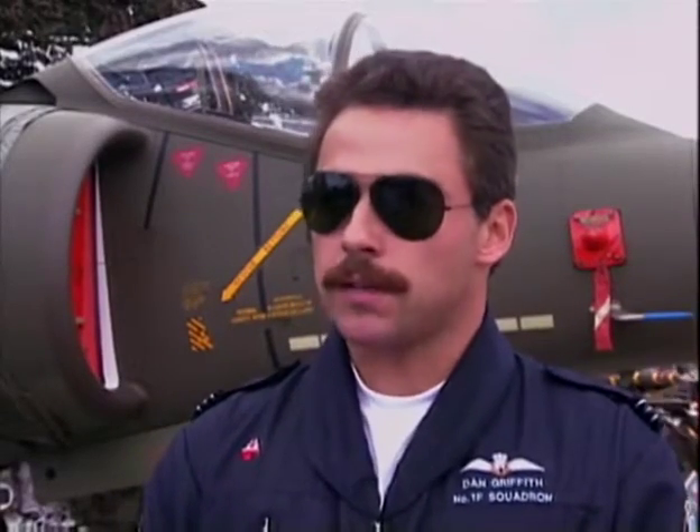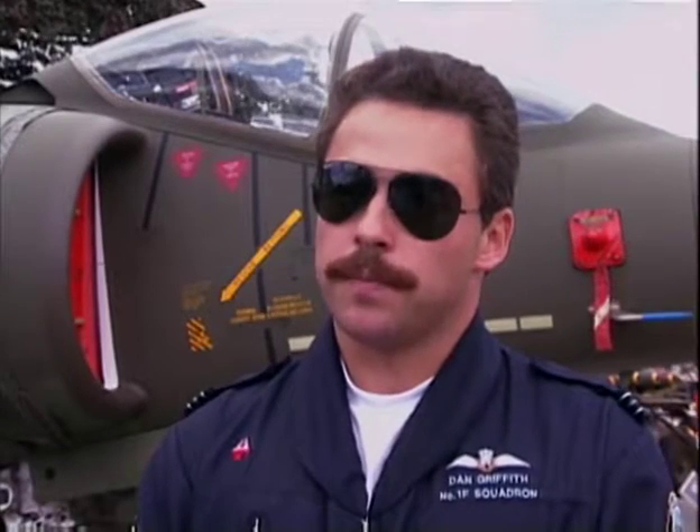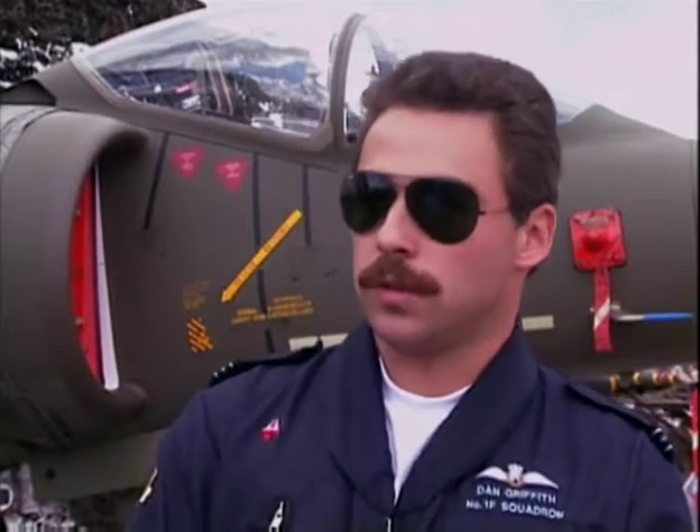We do a lot more air combat than even the air defense guys. They do radar combat, and we do a lot of aircraft-to-aircraft fighting. A lot of our training is pure air combat — I'd imagine 40 percent of it. Whenever the weather is not good or we've done a tremendous amount of low level, we go up and do combat.